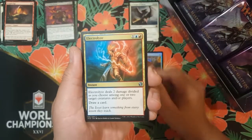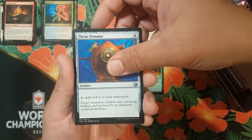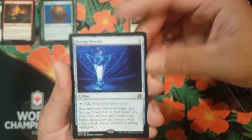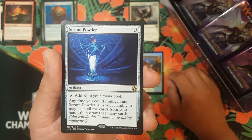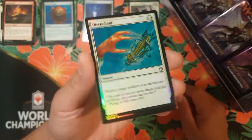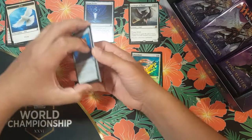Oh nice — Thran Dynamo, that's a nice mana rock, I'll take it. And we got Serum Powder for our first rare. Three colorless artifact, you can tap it to add colorless to your mana pool. Anytime you could mulligan and Serum Powder is in your hand, you may exile all cards from your hand then draw that many cards. Nice! And a sweet Disenchant foil.